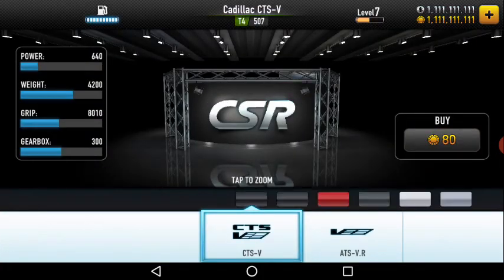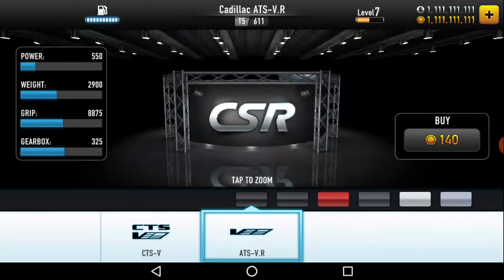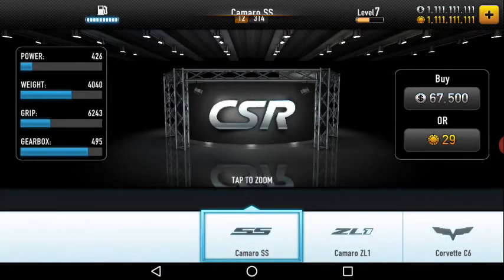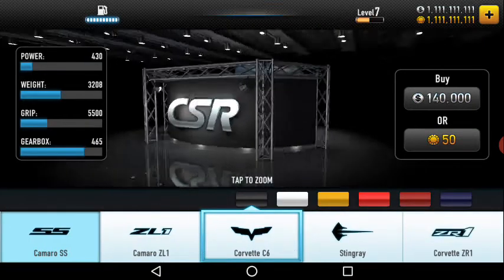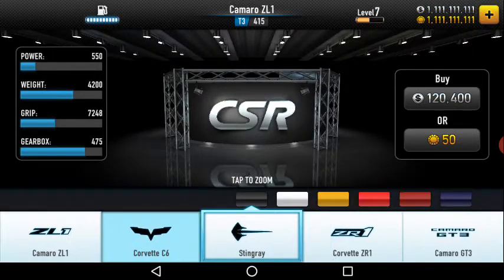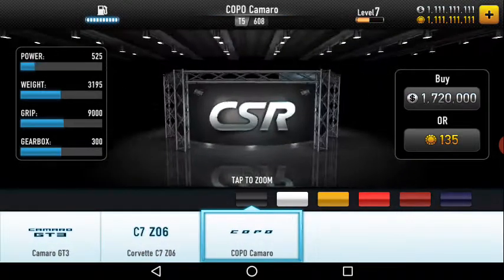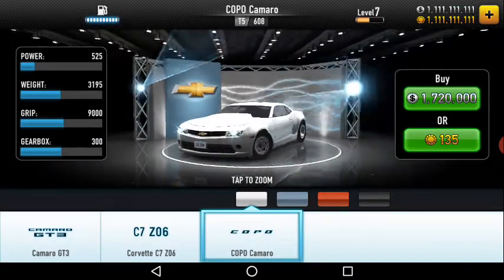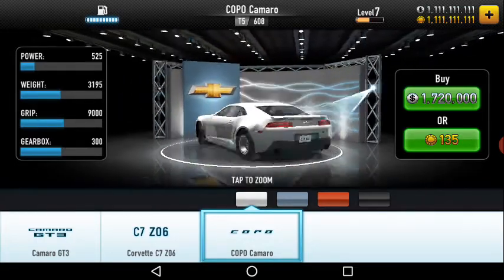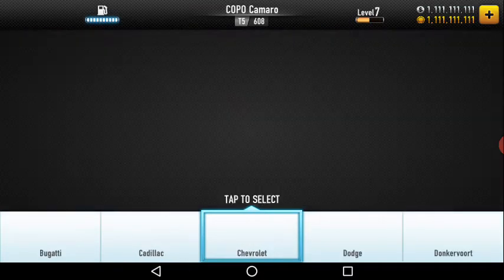For Chevrolet they have many — actually eight models. On the top is the COPO Camaro. I don't know which car this is exactly, but as you can see from its tires and hood, it is a drag car.